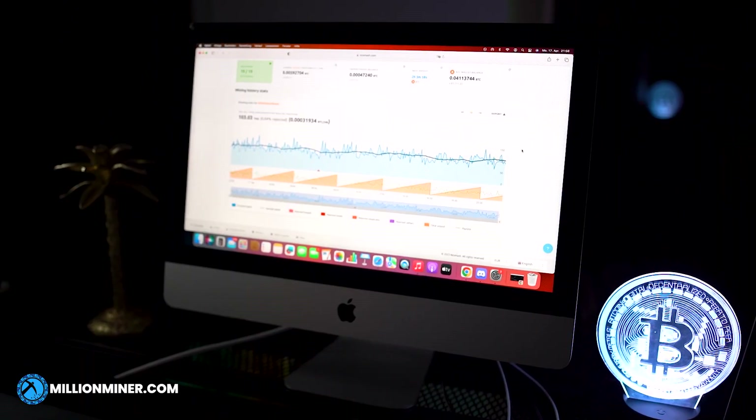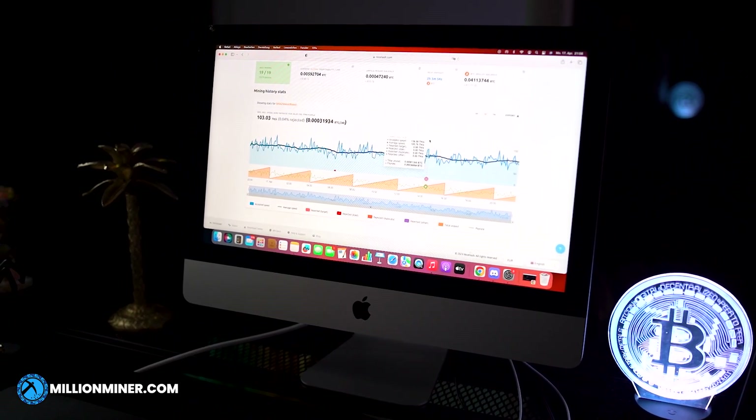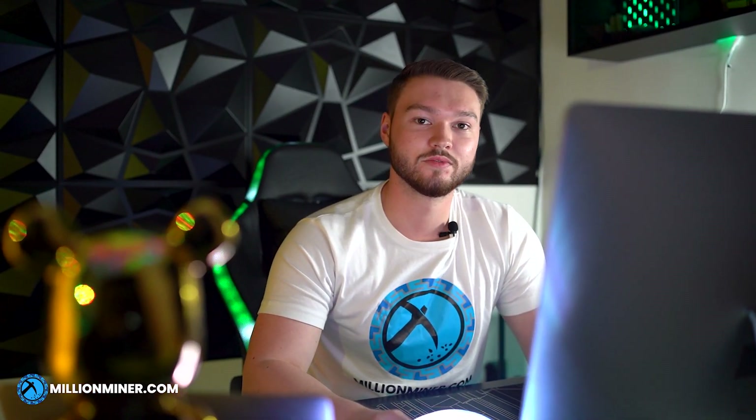We have to pay fewer fees than if we were to mine directly. Setting up your mining equipment with NiceHash is easy — you just need to switch stratums and you are ready to run. As you can see on this graph, you have full control 24x7. This means you can monitor your hashrate from every single miner and have full control of everything.